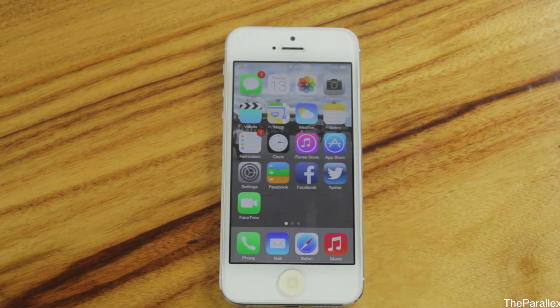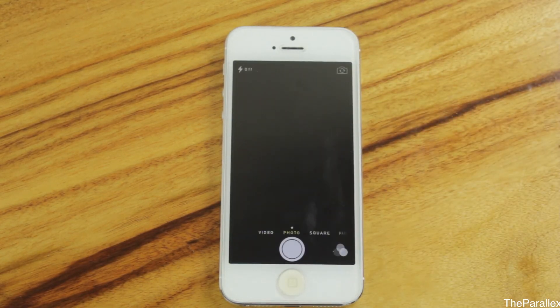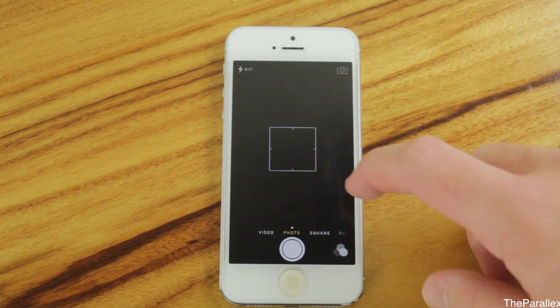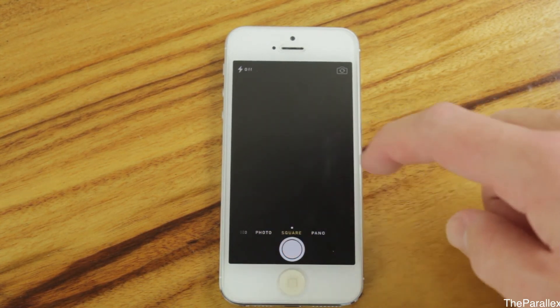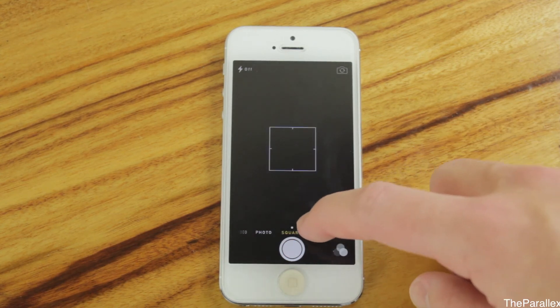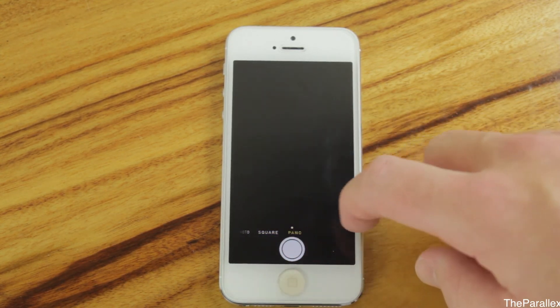Pretty much every app has changed, but we're not going to go through all of them today. If you want to see anything else, just let me know in the comments. Now for one last thing — the camera has changed a lot. You can now swipe to go to video, do a square mode, and panorama picture.